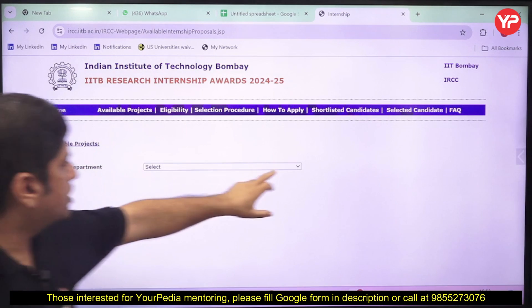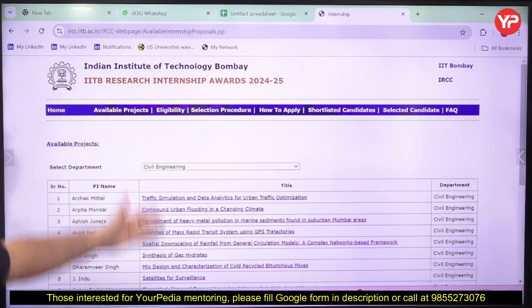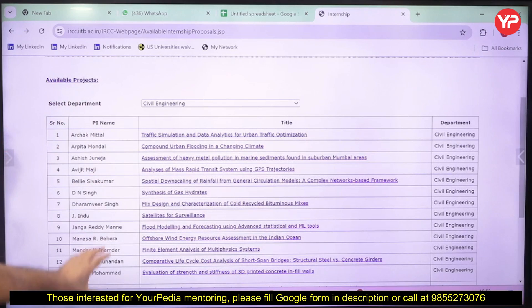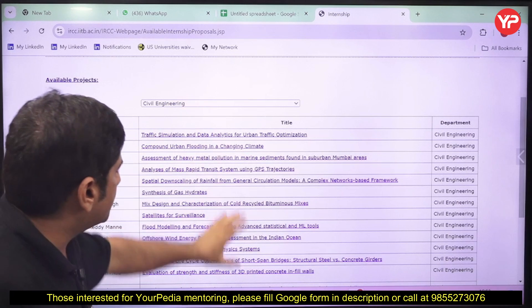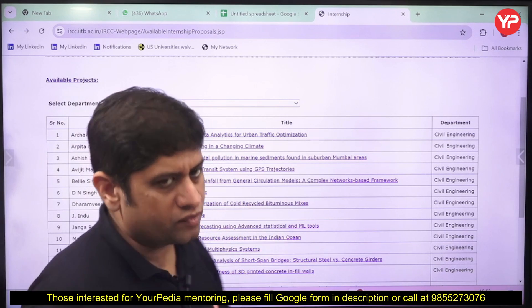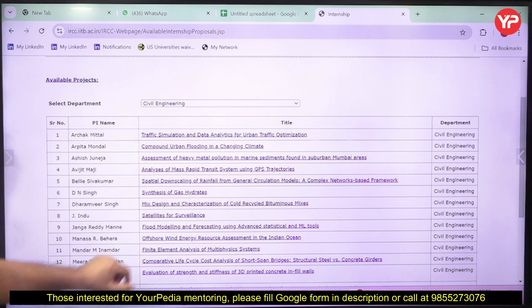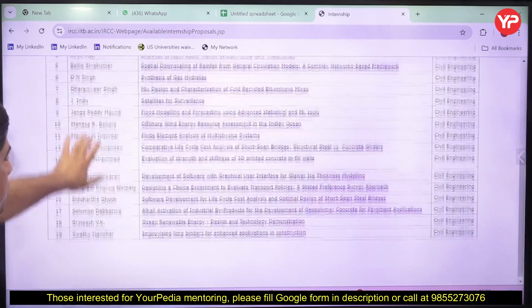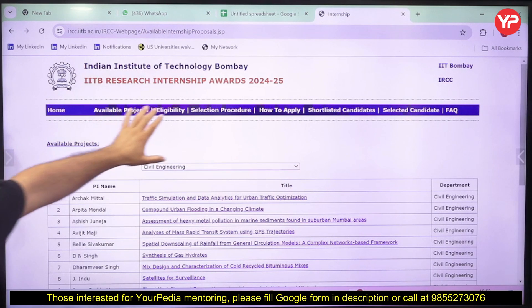If you want to go into detail about the available projects, you need to select a particular department. For example, if you are from civil engineering, go to the civil engineering department and find the professors and their respective projects. Browse the projects of your interest — for instance, compound urban flooding in changing climate, or surveillance satellites. Whatever your domain is, choose the topic of your interest accordingly.